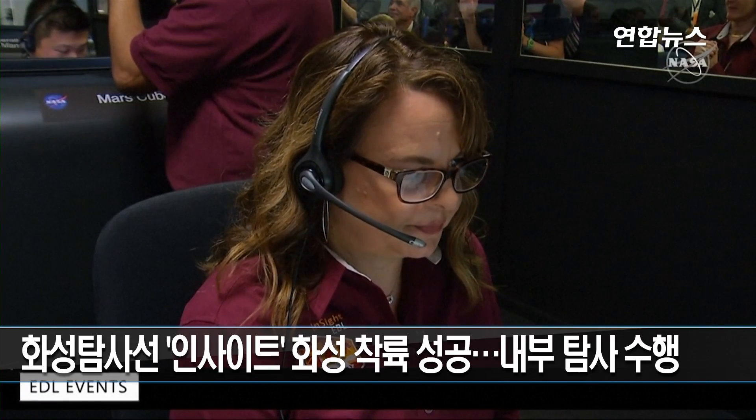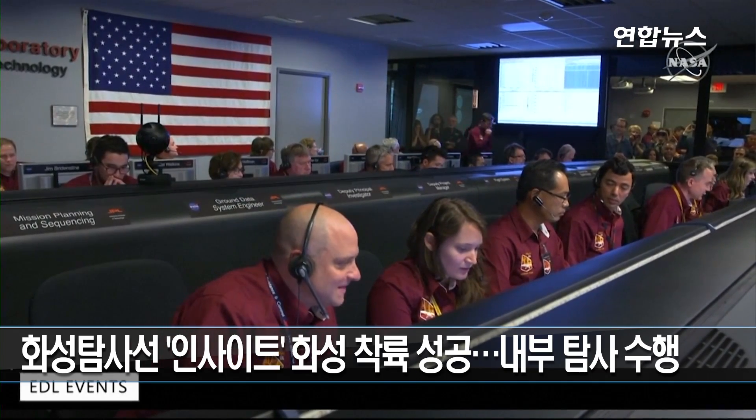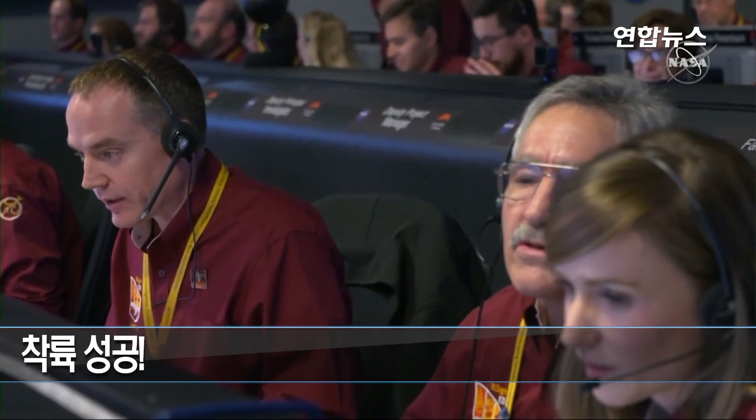200 meters, 80 meters, 60 meters, 50 meters, constant velocity, 37 meters, touchdown confirmed.